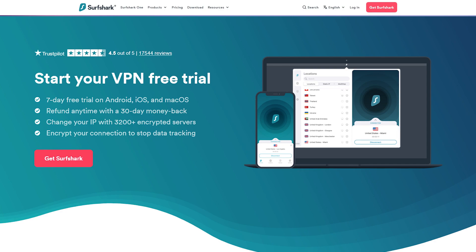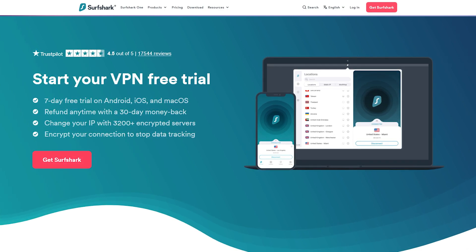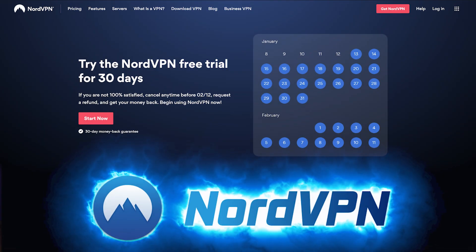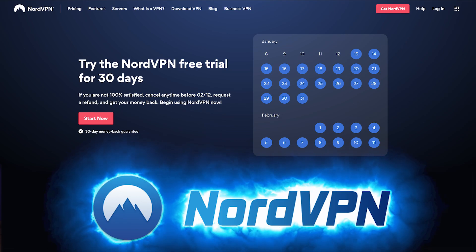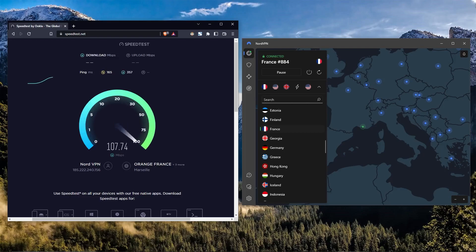For example, Surfshark and NordVPN both offer free trials through the Google Play and iOS app stores, though you will need to set them up on mobile first. These trials grant full access to the VPN capabilities for seven days with no limitations. Both providers also have numerous fast servers to choose from, and I found the speed retention to be around 80 to 90%, so overall these options are great choices.